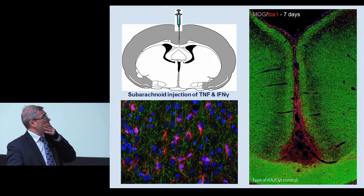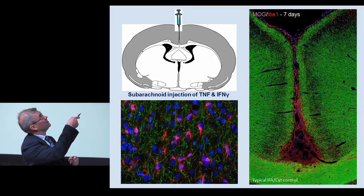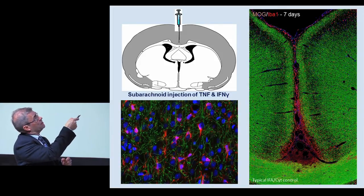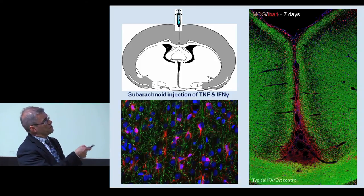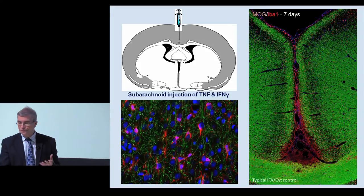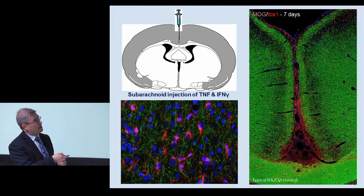First we set about modeling this, because you can't do much more than create hypotheses with postmortem human tissue. It's very difficult because most of the animal kingdom doesn't have the folded brain structure that we have - therefore there aren't sulci. In the rat, there's one sulcus, which is the midline between the two hemispheres. Using neurosurgery, we inject pro-inflammatory cytokines into this space - at the moment we're using TNF and interferon gamma, and also looking at lymphotoxin alpha. If you do this in animals that have just had an injection of incomplete Freund's adjuvant, you get activation of the microglia and meningeal inflammation.